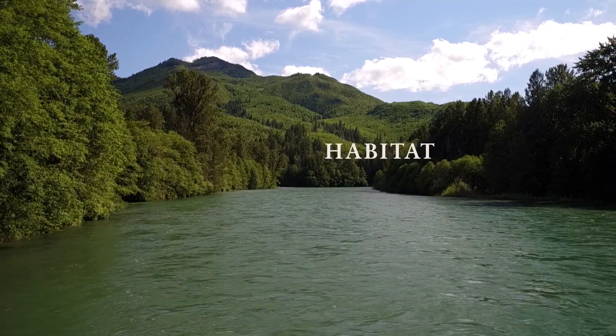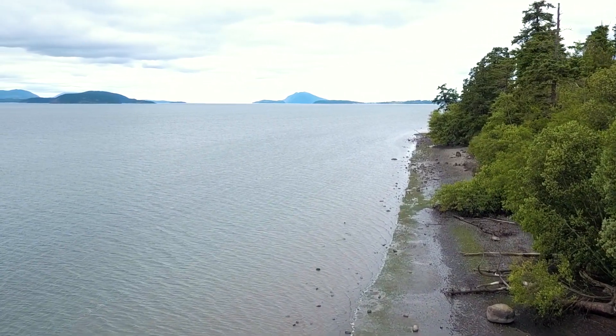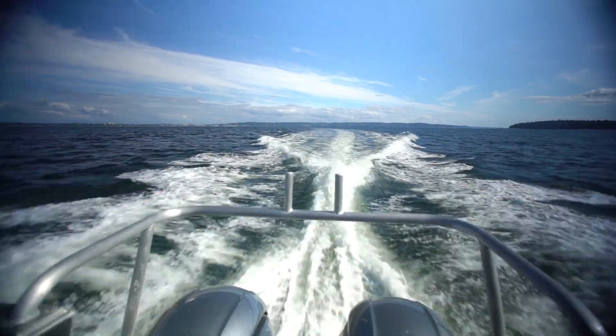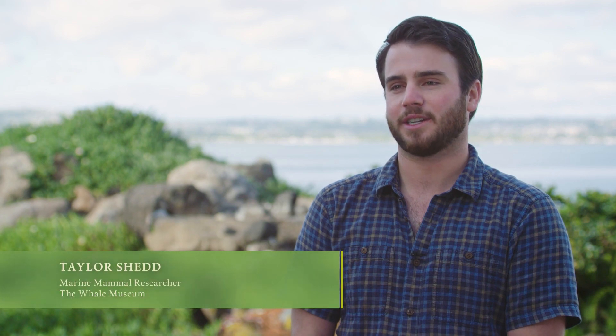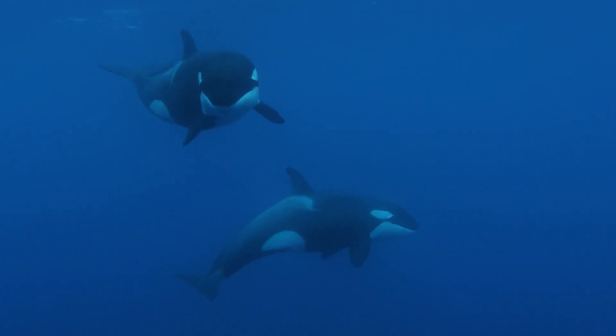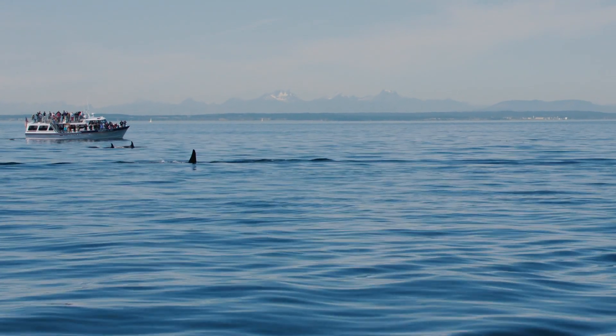Impacts to habitat are a big problem for southern resident killer whales — whether it's contaminants in the environment, loss of habitat for prey species, or things like noise in the environment that are disturbing the whales; all of these have an impact. We have on-the-water education and research, and we're also there to prevent disturbance from vessels. We're trying to increase knowledge about southern resident killer whales and the guidelines that protect them.